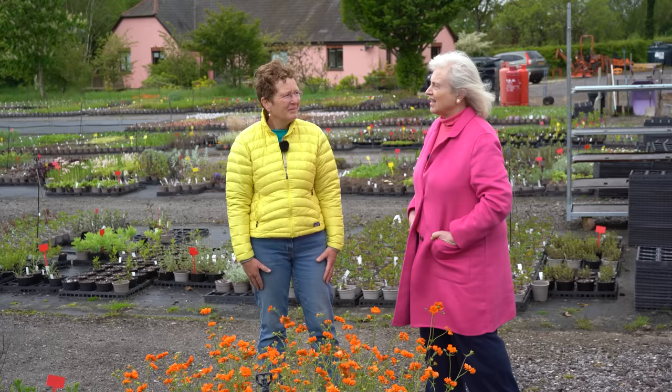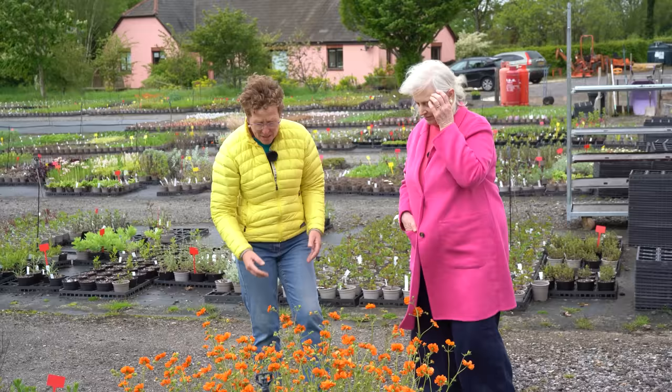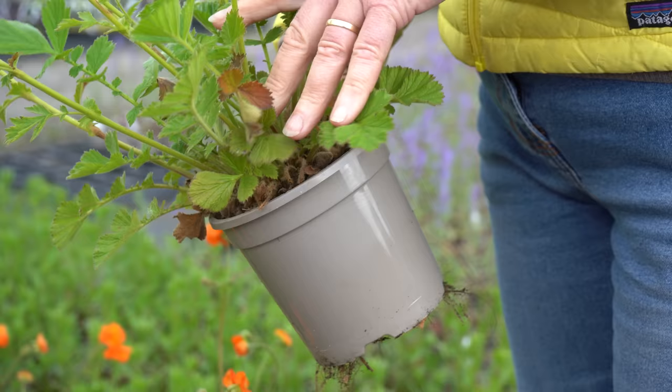How do we choose plants when we go to the garden centre or nursery? Well, everybody is drawn in by the fact that there's lots of flower and lots of colour. Now there's no problem in buying a plant that's got flower and colour, but you are looking for something that is healthy. The main thing you want to look for is at the base of the plant. Yes, go for the colour — this is a fabulous orange — but you've got to make sure that it's got a good bottom.